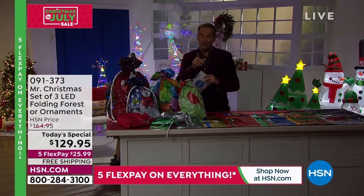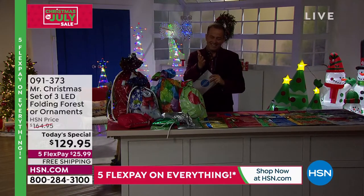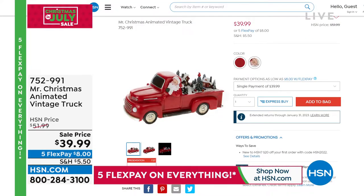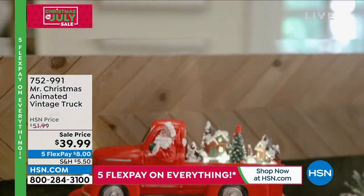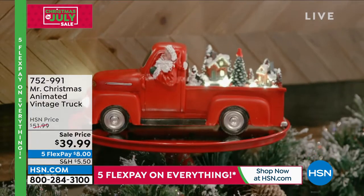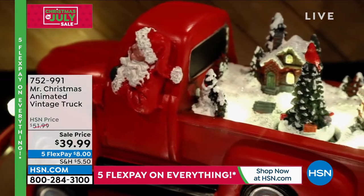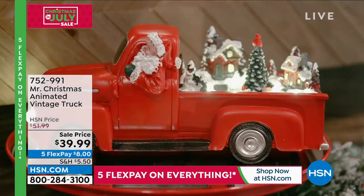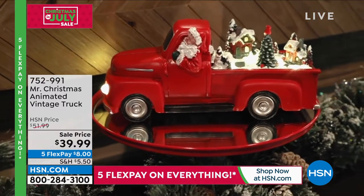Something else I want to show you is our animated truck. Maybe you didn't see this earlier today — take a look. Look at the animated truck; it is awesome. It's $39.99, down from $52. There are a couple of different colors you can choose, and it is indeed animated. There is Santa — two choices, Santa or Black Santa. At the back, you can see it's full of snow and festive happiness. We love that one. 752-991 is your item number.